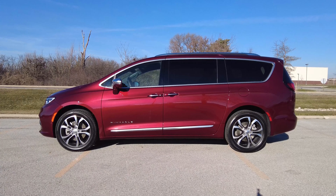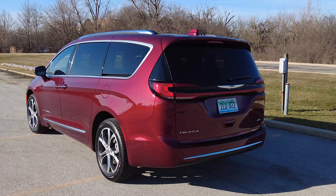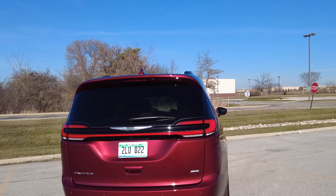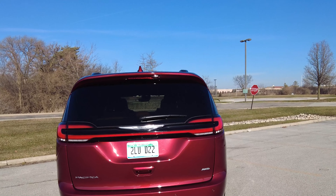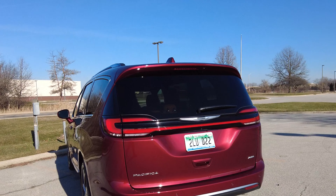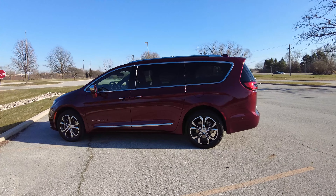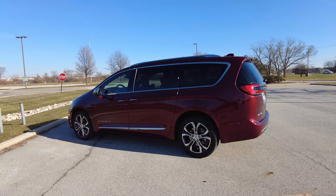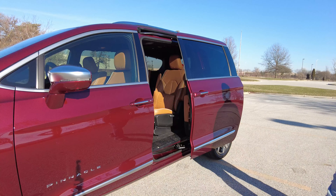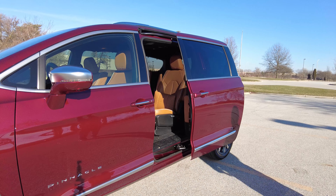Overall, the shape is still a minivan shape — you really can't hide that. Moving to the back, it's pretty much the same. You still have a shark fin antenna, large privacy glass, and a spoiler, but the taillights are redesigned. Still LED, with a bar that goes across the middle, and more black trim pieces that match up with the privacy glass. The back does look slightly refreshed, and I think it looks slightly better.